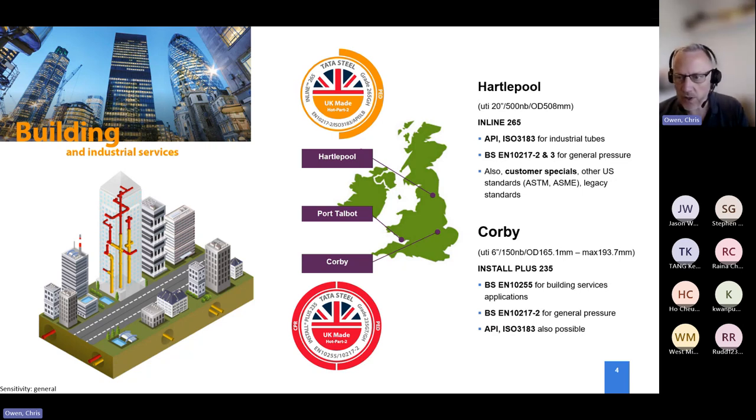We have two product brands in the UK market: Install Plus and Inline. Historically the red tube, the building services product, only went up to six inch. With buildings getting bigger, risers increased in size and people now use what's called API — a legacy standard based on American Petroleum Institute spec for larger diameter pipework. The British standard at the time didn't cover those sizes, and a lot of API work was done on North Sea oil rigs. So we end up with a mixture of different standards in the market.